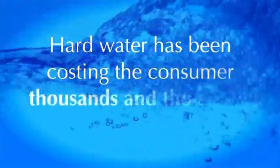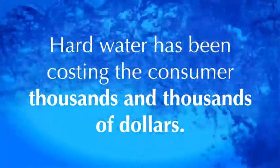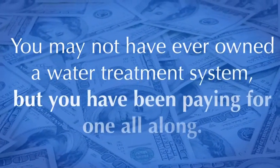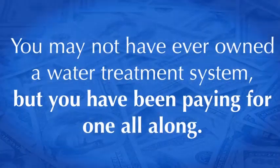Hard water has been costing the consumer money ever since they moved out of their parents' house, conceivably adding up to thousands and thousands of dollars. The truth is, you may not have ever owned a water treatment system, but you have been paying handsomely for one all along.